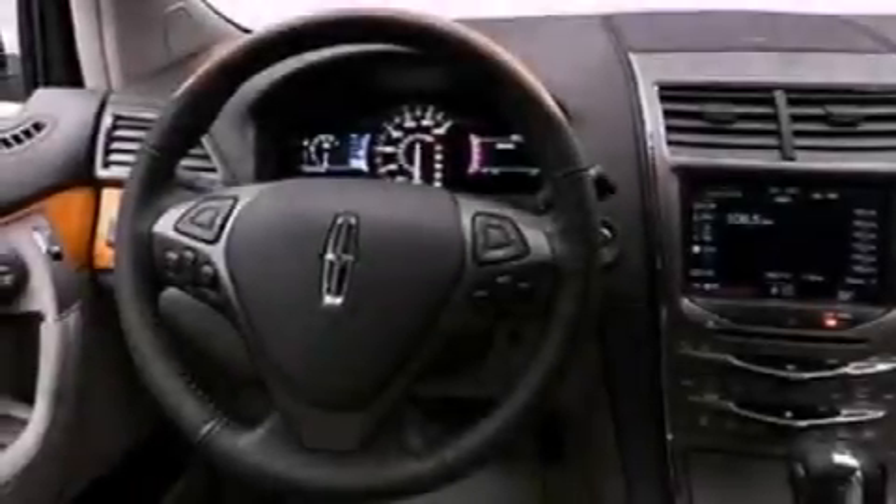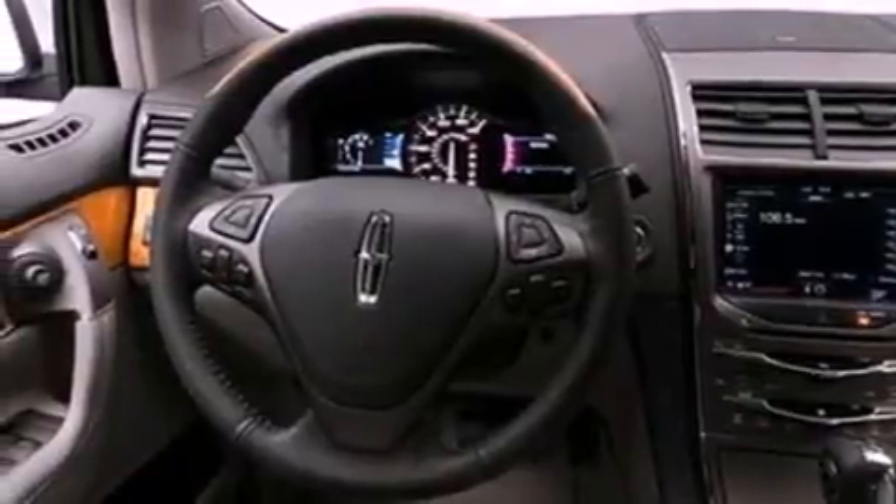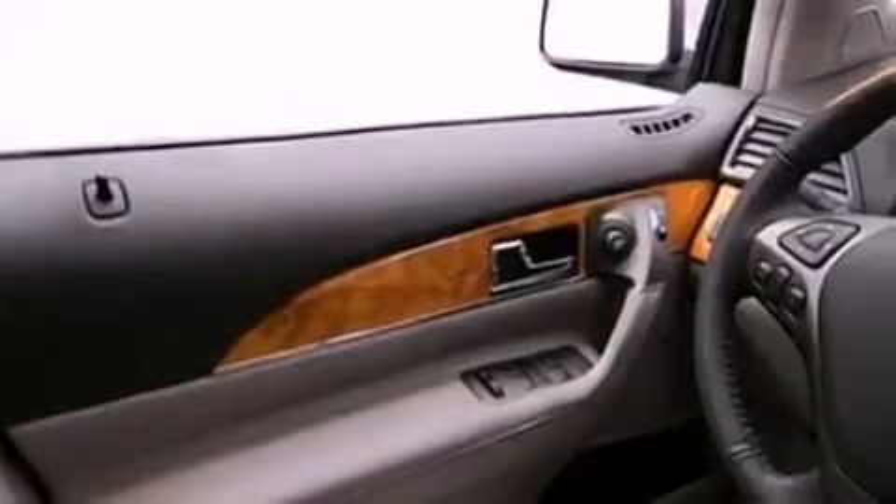Its top features include air conditioning, an auto-dimming rearview mirror, 10 perfectly positioned speakers, big 18-inch wheels, traction control and stability control systems, side curtain airbags, external temperature display, and the power rear liftgate can open and close at the push of a button.